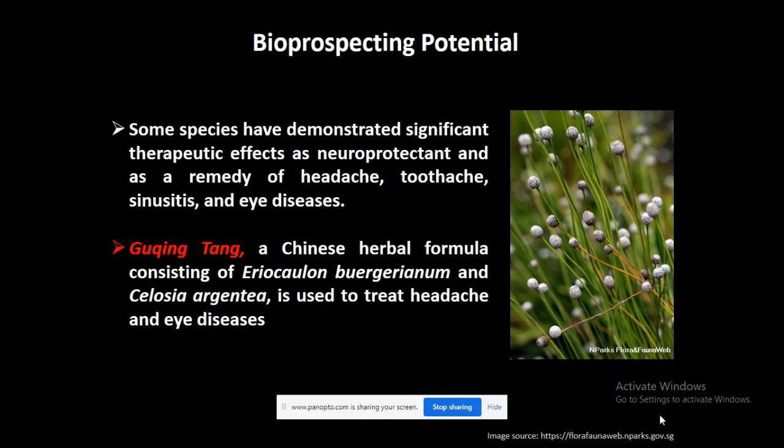They also have amazing bioprospecting potential. Many of the species are known to possess neuroprotective activities, and they are used as a remedy for headache, toothache, sinusitis, and ENT diseases. One of the species, called Areocolon bergerianum, is used in a Chinese herbal formula to treat headache and eye diseases.